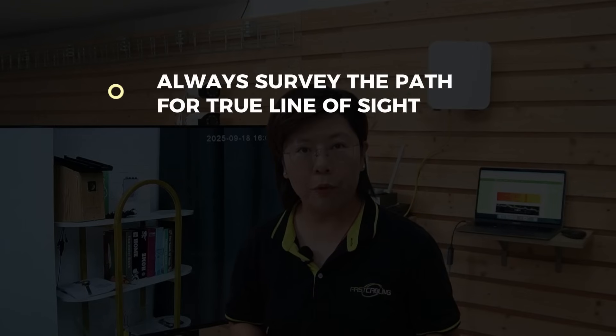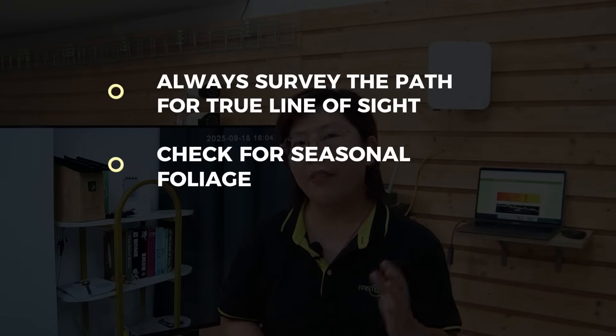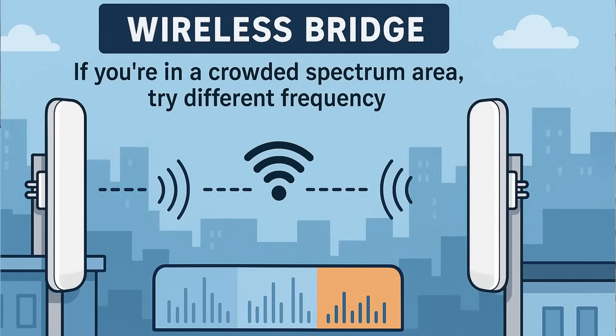Before taking this on the road: always survey the path for true line of sight and check for seasonal foliage that might appear later. Mount rigidly — wind flex is the enemy of long-range links. If you're in a crowded spectrum area, try a different frequency, but keep your country's restrictions in mind.